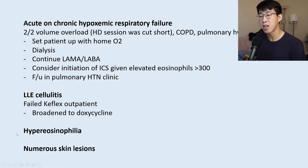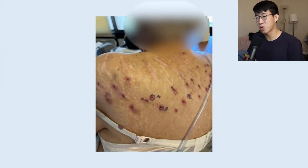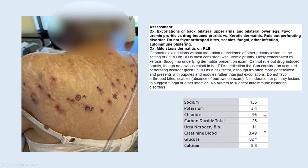For the hypereosinophilia and numerous skin lesions, the next step was to consult dermatology. Derm took biopsies of some lesions and noted excoriations on the back, bilateral upper arms, and bilateral lower legs. Their assessment favored uremic pruritus versus drug-induced pruritus versus xerotic dermatitis, and recommended ruling out a perforating disorder. Interestingly, despite being informed of the eosinophilia, they didn't prominently address it in their note — which surprised me, since the degree of eosinophilia seemed like the most fascinating aspect of this patient's presentation.